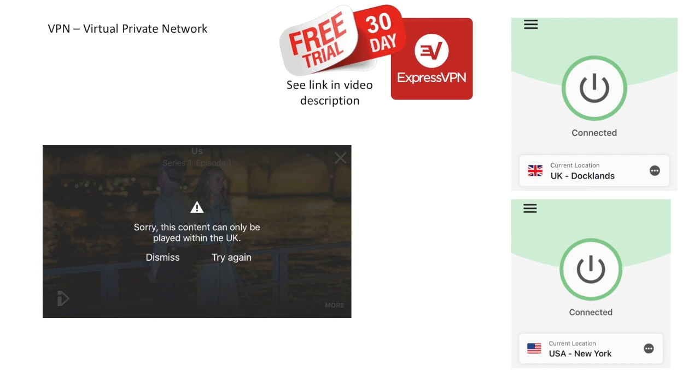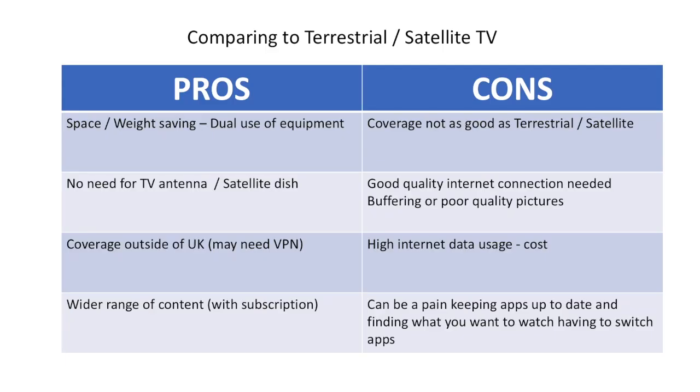An ExpressVPN subscription allows you to use the service on multiple devices, so we use it on iPhone, iPad, and on our Fire TV stick. Another benefit of streaming TV is that you get a wider range of content, particularly with the many subscription services available.